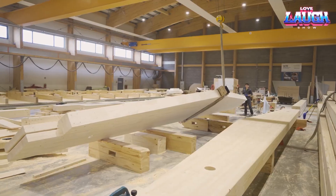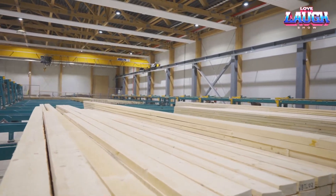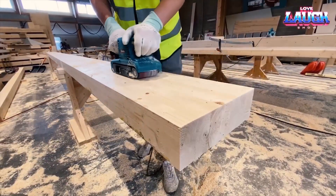Zaza Timber also produces custom staircases and trusses. Their expertise spans design to delivery, with timber used in projects worldwide.